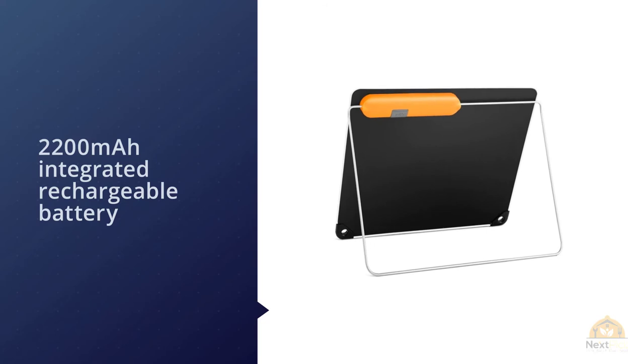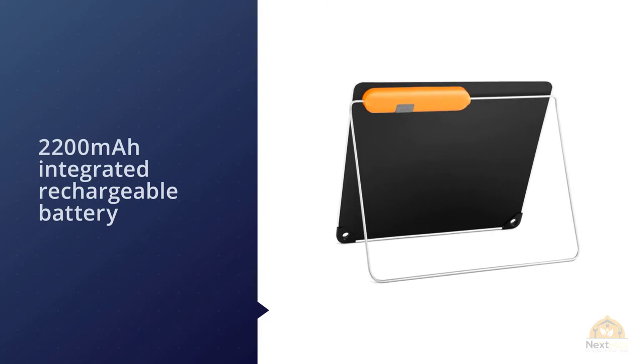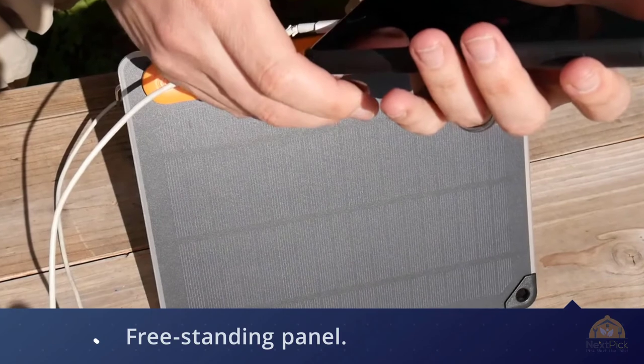The BioLite Solar Panel also has a handy sundial on the front to help you find the best position for the freestanding panel.